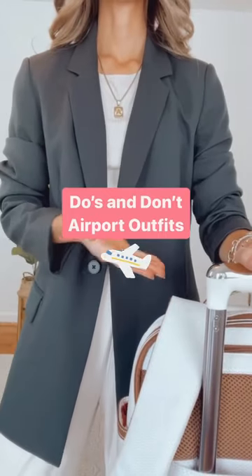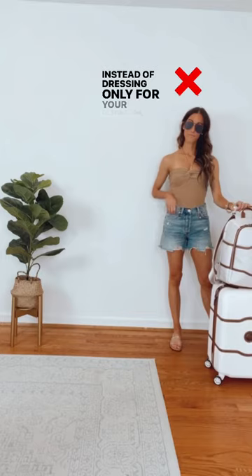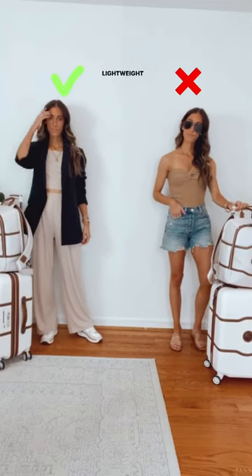The do's and don'ts of practical summer airport outfits. Instead of dressing only for your destination, dress in lightweight layers for the journey.